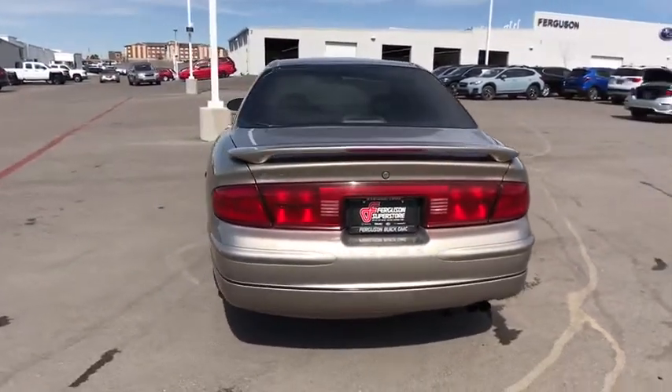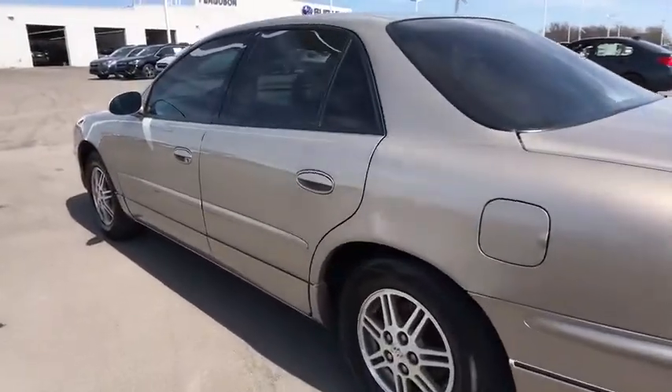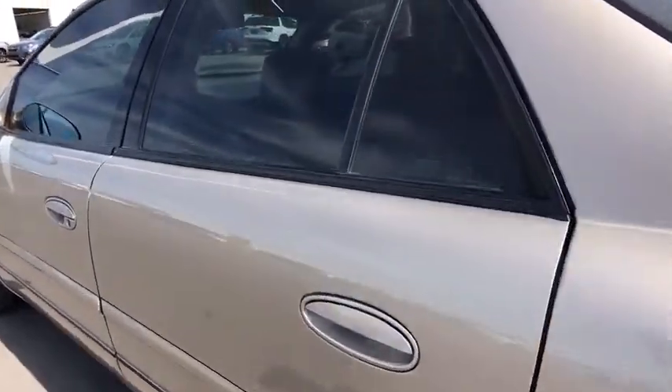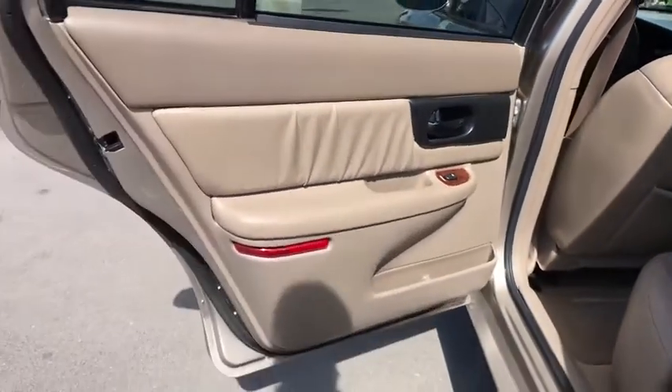AM-FM stereo radio, rear defrost, fog lamps, bucket seats, passenger airbags, power windows, power door locks, intermittent wipers, daytime running lights, power outlets, cloth seats.